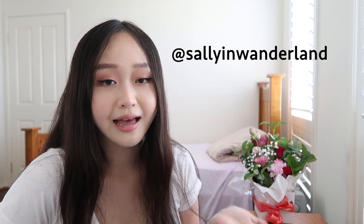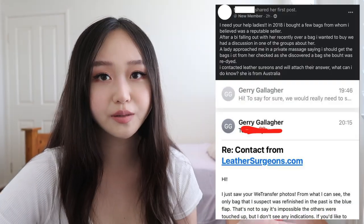As a disclaimer, I'm not going to be naming anyone in this video because everything here is alleged. But I felt it was necessary to share this information for anyone on the secondhand market looking to buy, especially if you're newer to the game. If you really want to know who it is, you can DM me on Instagram at Sally in Wonderland and I'll let you know.